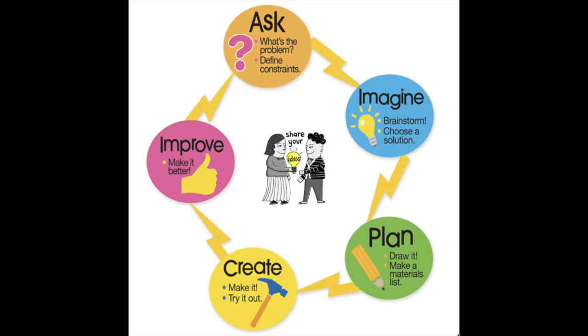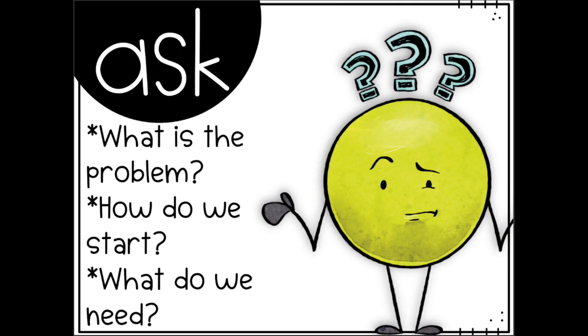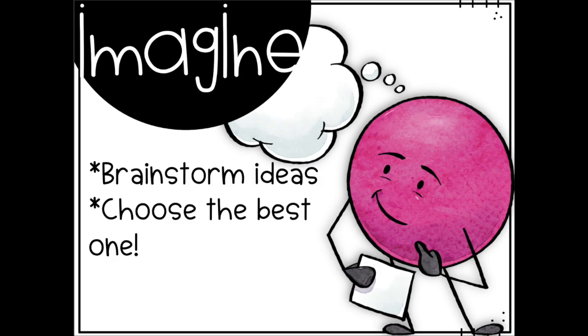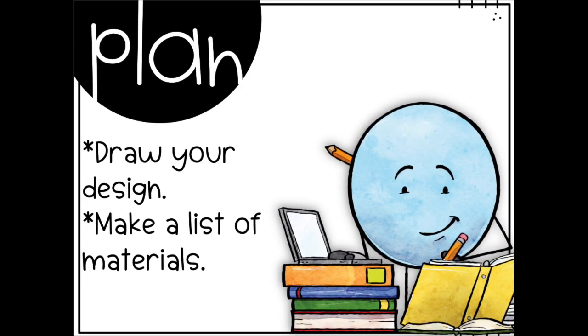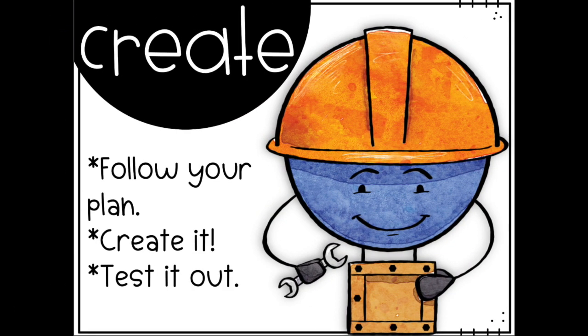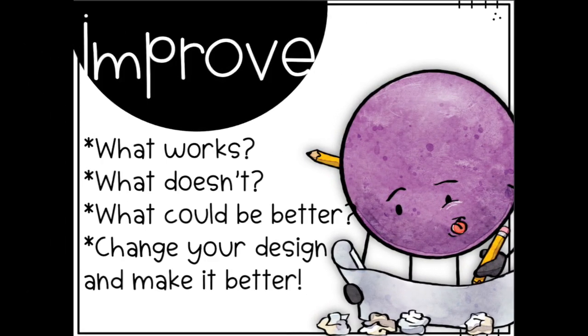The engineering design process is normally a five-step process — ask, imagine, plan, create, and improve — with the addition of share. Step one: ask — what is the problem, how do we start, what do we need? Step two: imagine — brainstorm ideas and choose the best one. Step three: plan — draw your design and make a list of the materials you'll need.